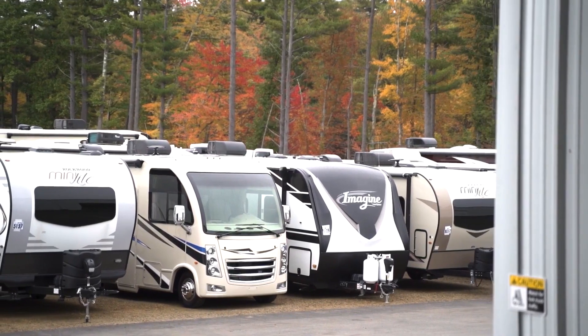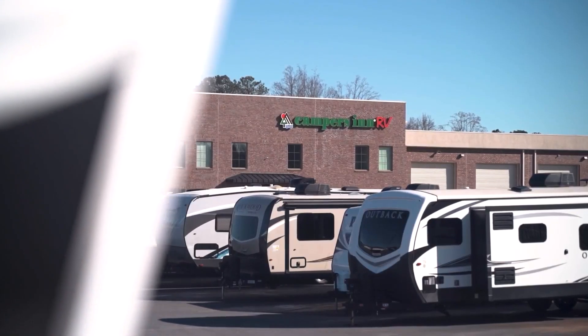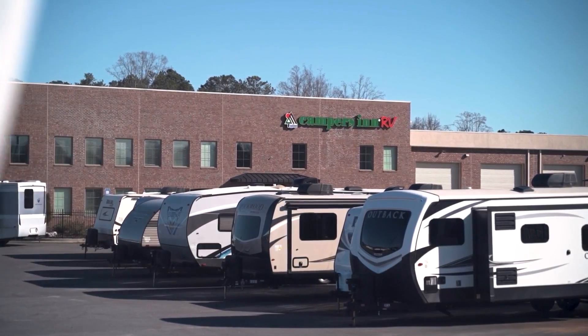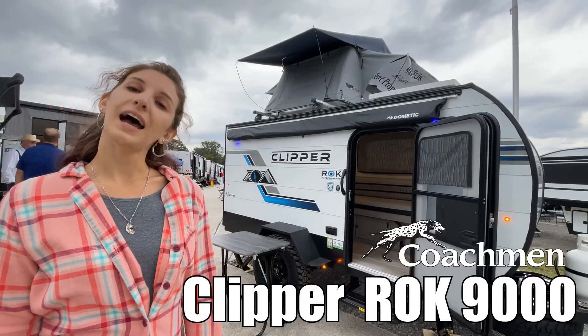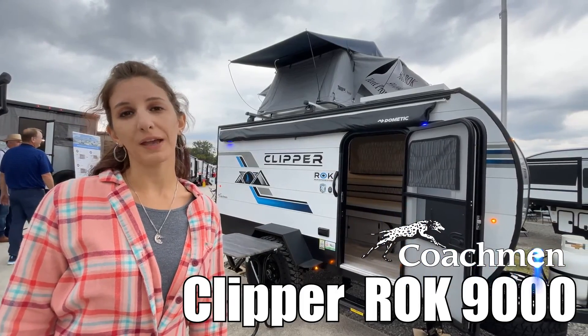Here's another great RV from America's number one family-operated RV dealer, Campers Inn RV, the RVer's trusted resource. My name is Amanda, and today I'm going to show you the Clipper 9000 ROK by Coachman. Come take a look.